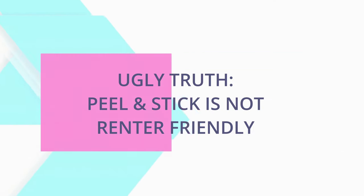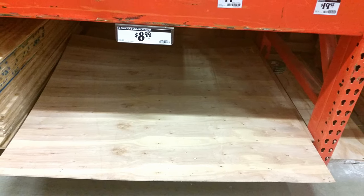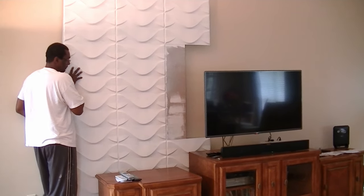The final ugly truth we agree on is that Peel & Stick is not a renter-friendly product in its true form. In every installation video, that question comes up in the comments. Is Peel & Stick renter-friendly? Unequivocally, we have said no. You've seen people on YouTube put Peel & Stick on some sort of barrier — plywood, poster board, even saran wrap — so that when you're ready to pull it up, you can just pull the barrier up.